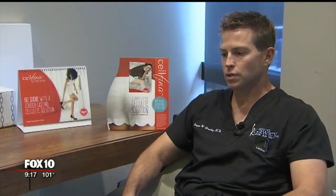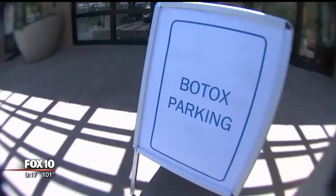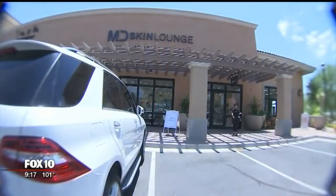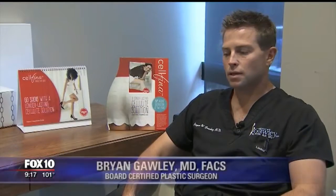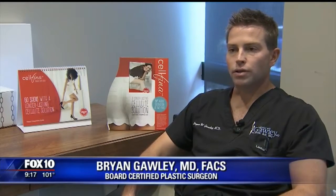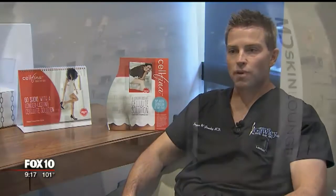We do Botox and fillers where we do non-surgical procedures such as facials and laser hair removal. You know you're in Scottsdale when you see reserved parking for Botox patients. You'll find this one at the MD Skin Lounge on North Pima Road — more of a retail space that offers the highest quality of medical procedures but in a med spa type of environment.